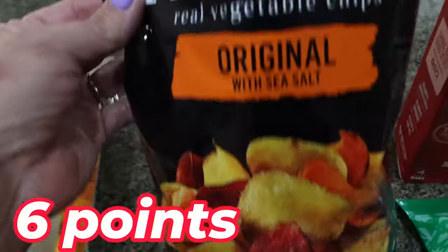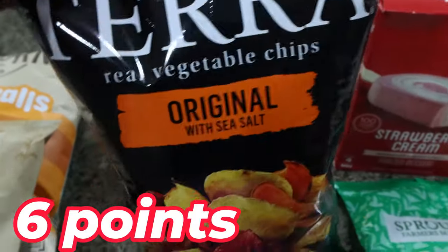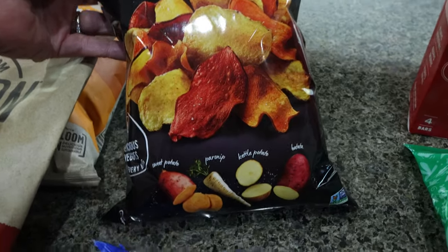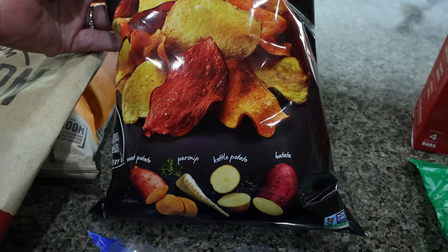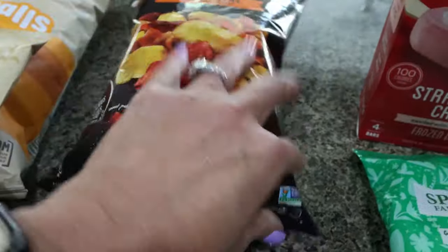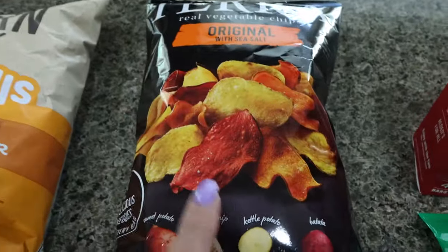I also got another bag of my other favorite chips — these are really my all-time favorite chip. They're from the brand Tara and they're root vegetable chips: sweet potato, parsnips, kettle potato, and batata potato. These are really good too, 160 calories per serving. I really like them, they have nice clean ingredients.